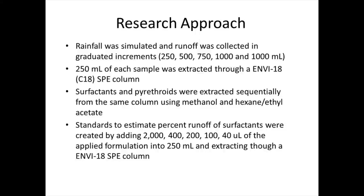The approach was similar to what we did before in that we used the same kind of drop-forming rainfall simulators. We collected gradations of runoff because concentration typically declines, so we need more volume in the later parts of the event to get enough signal. All of this went through an SPE column. Because we were looking for both surfactants and pyrethroids, we were able to take that SPE cartridge and first elute with methanol to get the surfactants off, then elute with the hexane ethyl acetate mixture to get the pyrethroids off. So everything came off one SPE column, and that worked pretty well with a lot of method development behind it.